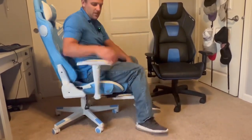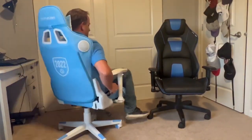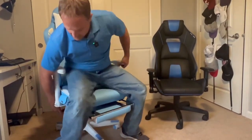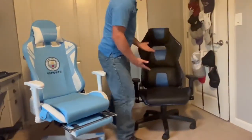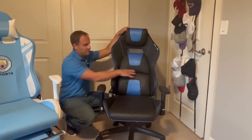Both of the chairs recline very far back, and both have up and down height adjustment so you can lift your chair up. We've got a pocket on this one here, and this chair has an ergonomic back with cushions to provide ergonomic support.